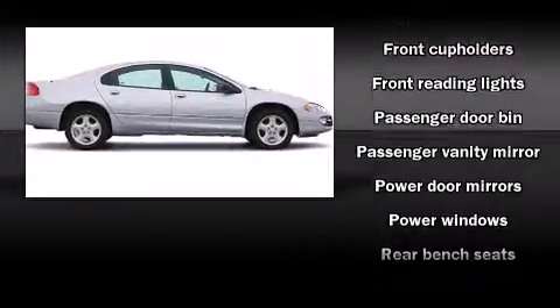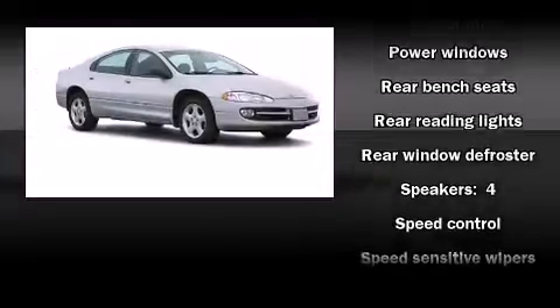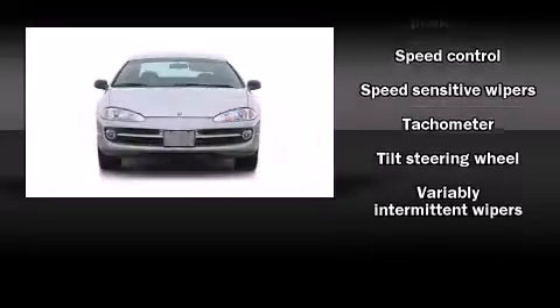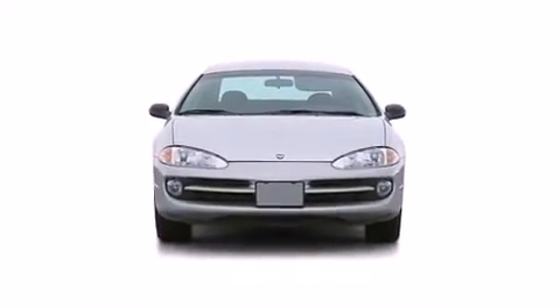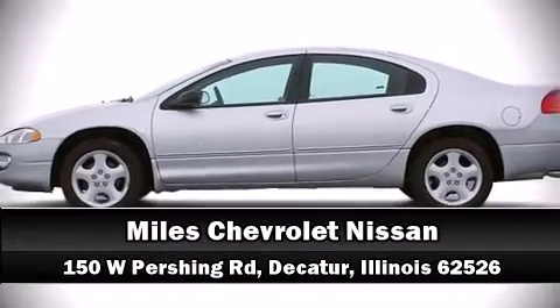Dodge infused the interior with top-shelf amenities such as delay off headlights, front and rear reading lights, one-touch window functionality, and cruise control. Stop by our dealership or give us a call for more information.